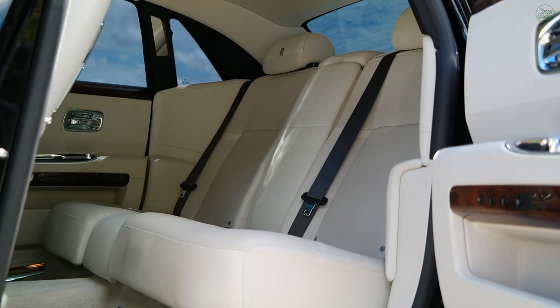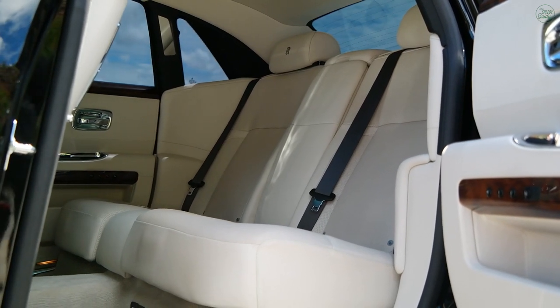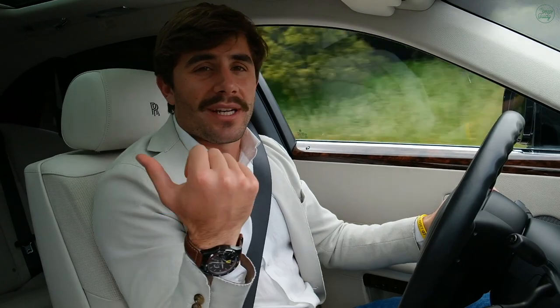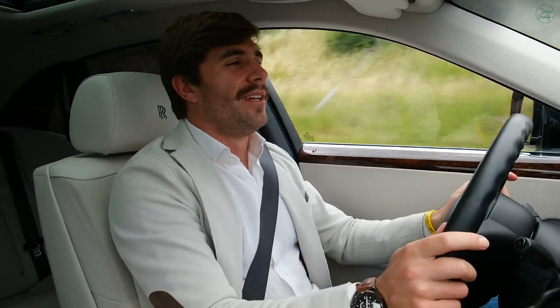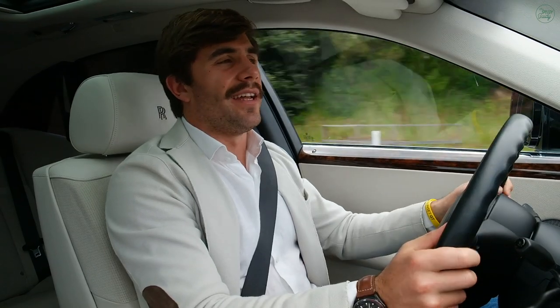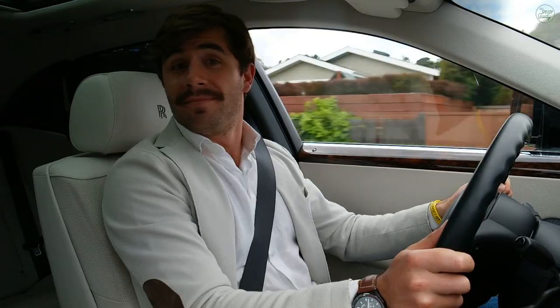So we've got to talk about the back, because when you have one of these things, let's be real, you're not going to be driving them. You're going to be sitting in the back and you're going to have some guy driving you around — that's the life. So let's ask my friend Larry. Larry, how's it back there? Well, this is the first time riding in the back and it is absolutely marvelous. Well, you heard it from him first, folks.